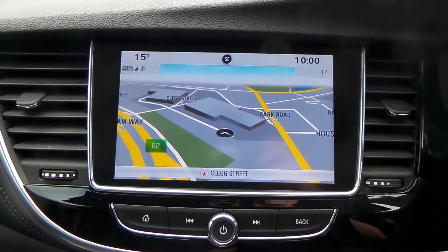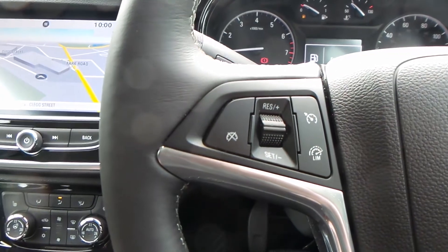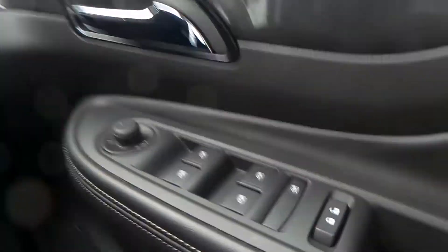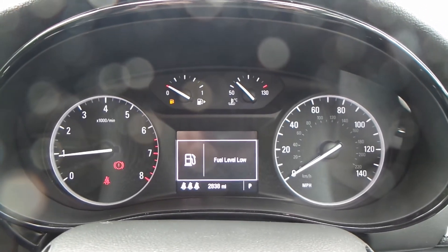There's a built-in sat nav and radio with FM, AM and DAB. With this model you also have cruise control and speed limiter, Bluetooth, electric windows and wing mirrors, automatic headlights, and the current mileage of this vehicle is 2,838 miles.